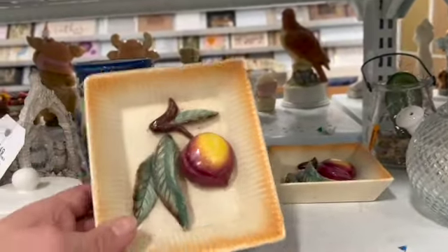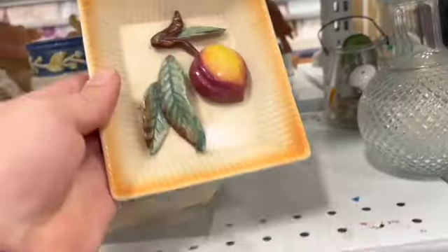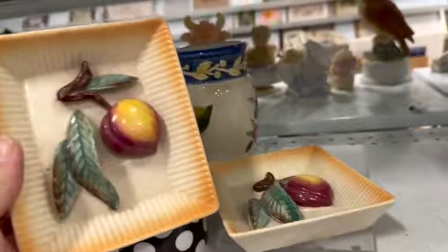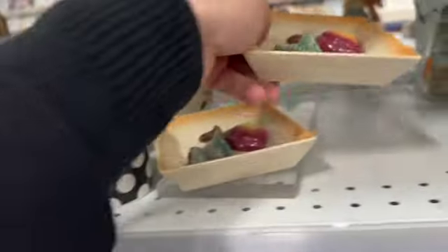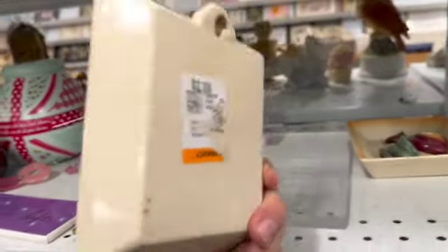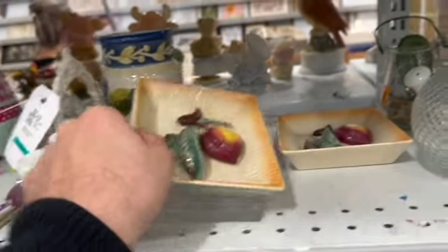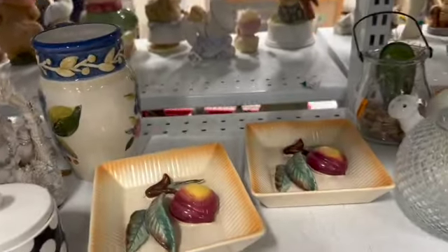These were really pretty — they are peach wall plaques made in Japan. I expected to find a lot of chips on them, but I didn't, which surprised me. They were $2.99 each. I think those will look great in someone's kitchen.